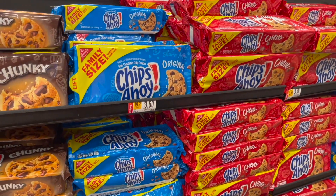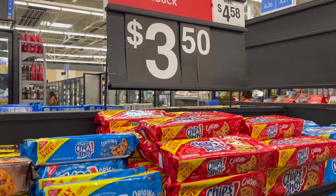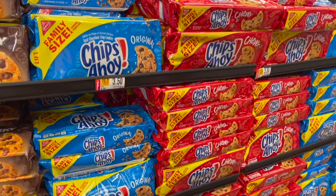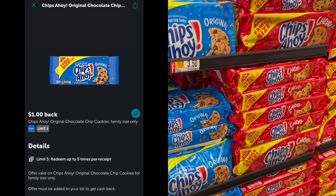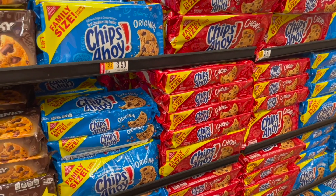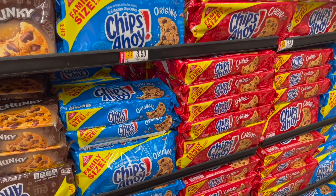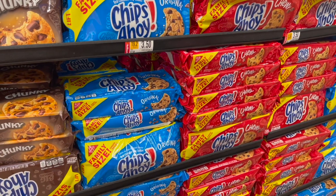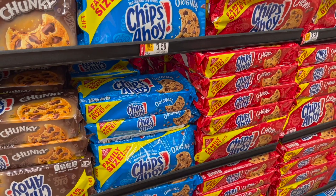Next, I wanted to mention this deal on the Chips Ahoy family size — they are on rollback for $3.50. You can pick up one and submit to Ibotta for $0.80 back, making your final cost just $2.50. You can also check Fetch, but that rebate does not work for Walmart. Make sure you read the fine details to see if it will attach and make it a lower out-of-pocket.